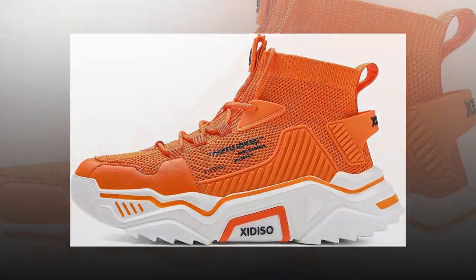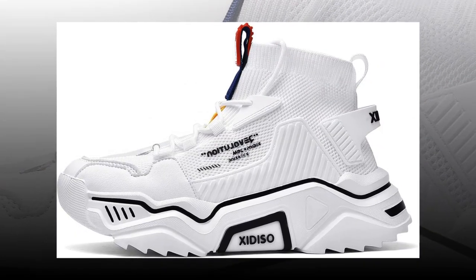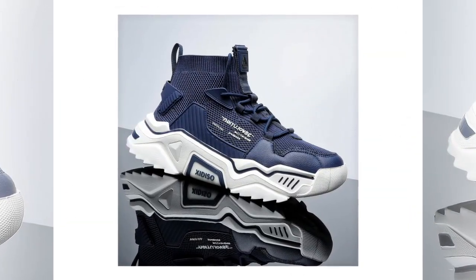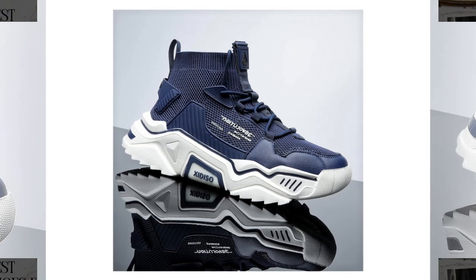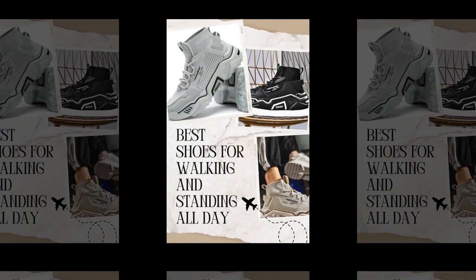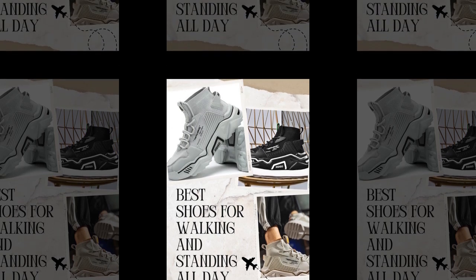First, let's talk about why having the right shoes is so important if you're walking or standing all day. Whether you're working long hours, commuting, or just spending a lot of time on your feet, the wrong footwear can lead to serious discomfort, foot pain, and even long-term issues like joint pain or back problems. That's why finding shoes that offer the right support, cushioning, and stability is essential.